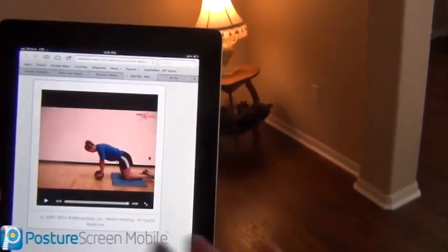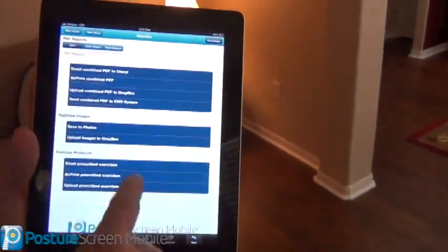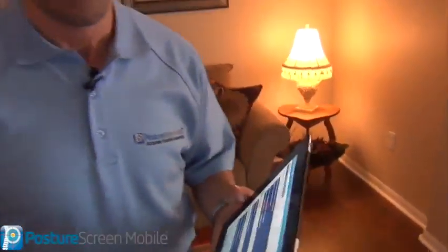So that exactly is how to prescribe those exercises. If you look at Posture Screen Mobile, that's the additions down here, and what I did was the equivalent of one credit. If you have any more questions, feel free to email us at info@postureco.com. Thank you.